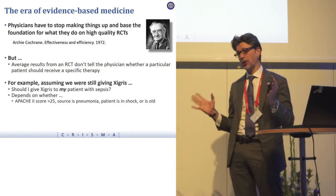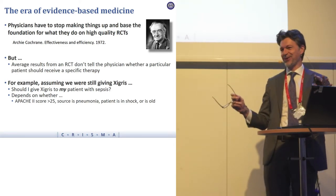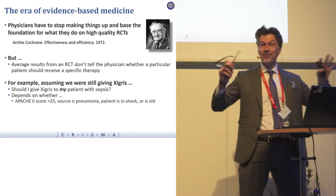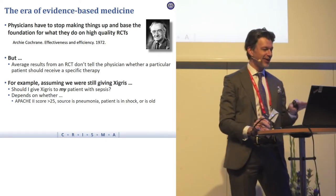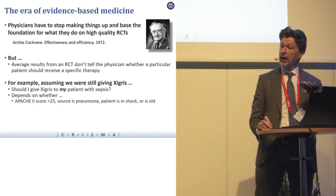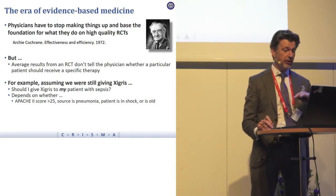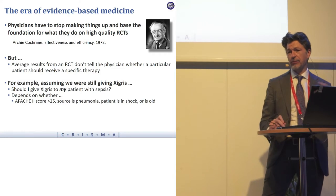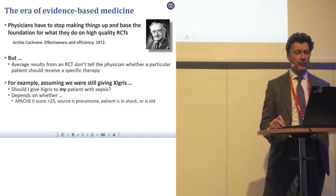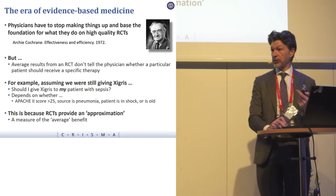But remember, the average results from an RCT don't tell the physician whether that particular patient should receive a specific therapy. Take Zygris as an example — one has to look hard to find a positive trial in critical care. The trial and follow-up papers suggest that if you wanted to give Zygris to your patient, it would really depend on the Apache 2 score, whether they had pneumonia versus other sources of infection, whether the patient was in shock, and even age. This is because the RCT is just giving an approximation — the average odds of the average patient.